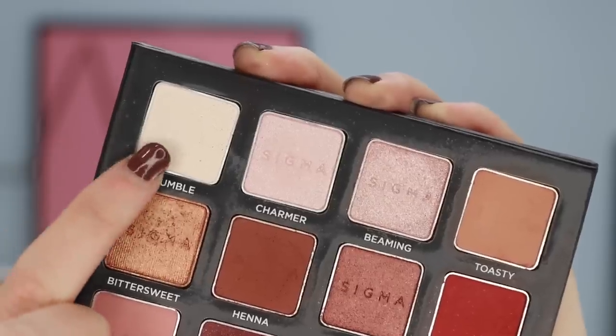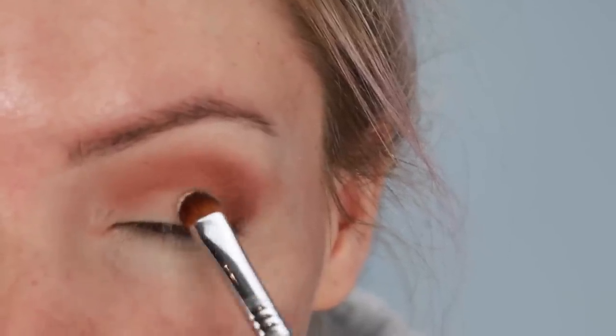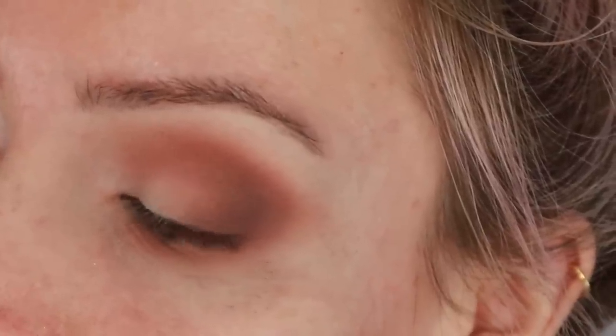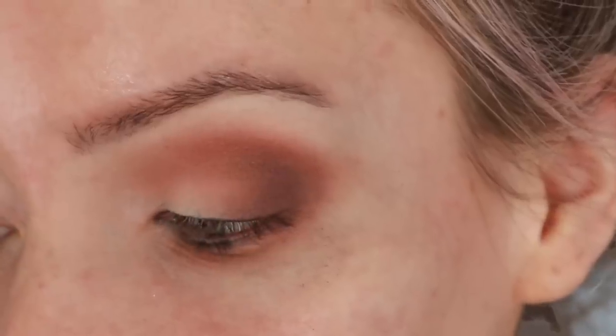I'm taking a matte white shade called Humble and applying it to the lid of my eye using a Sigma E57 brush. This will help brighten the eyelid, and the dark Henna color at the outer corners of our eyes will help to elongate the look of our eyes. You can then go in and add eyeliner, mascara, whatever you want. Let me know if you guys want me to film a tutorial with different techniques for eyeliner for hooded eyes.